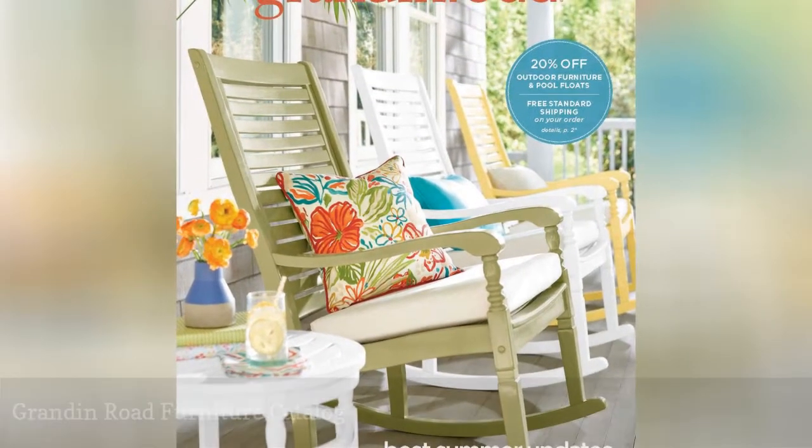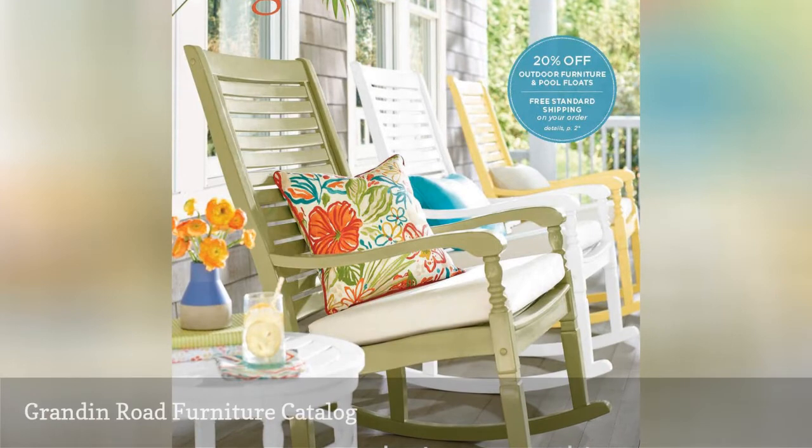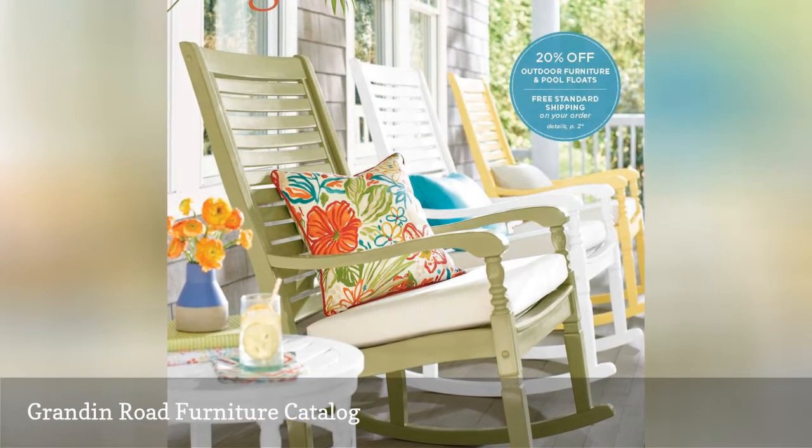The Grandin Road Furniture Catalog is packed with contemporary and whimsical furniture for your home.